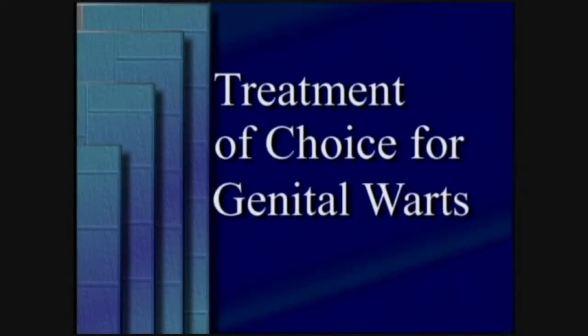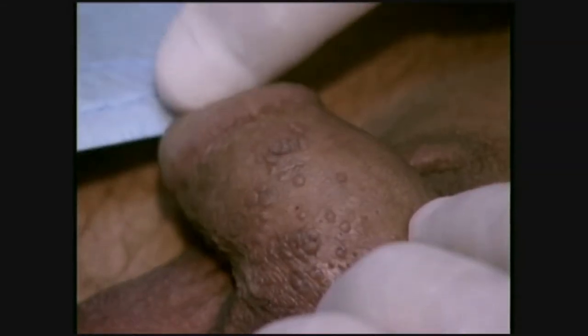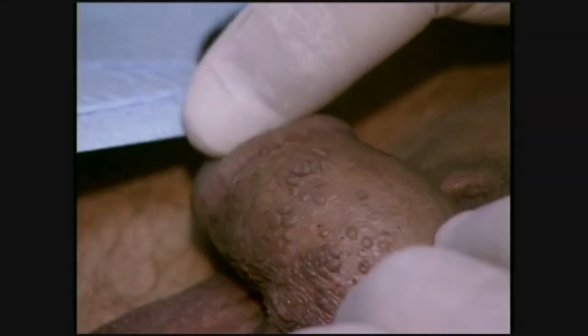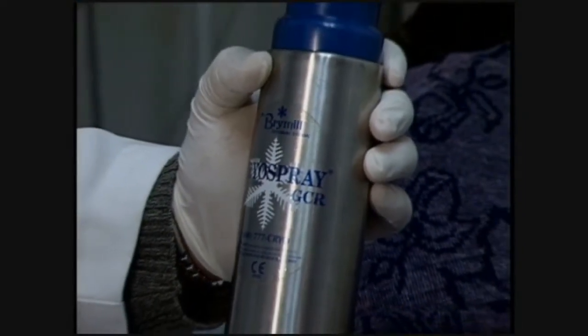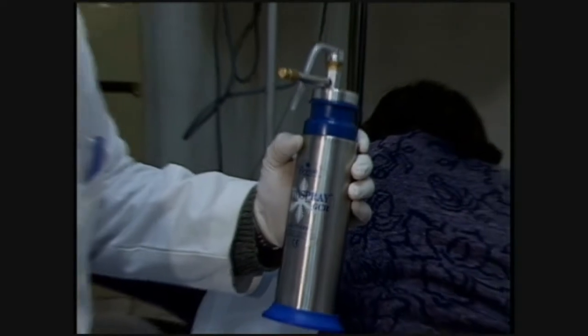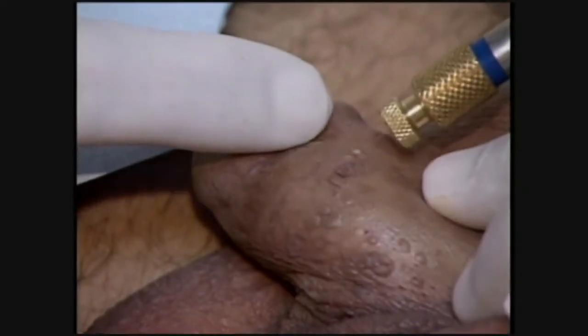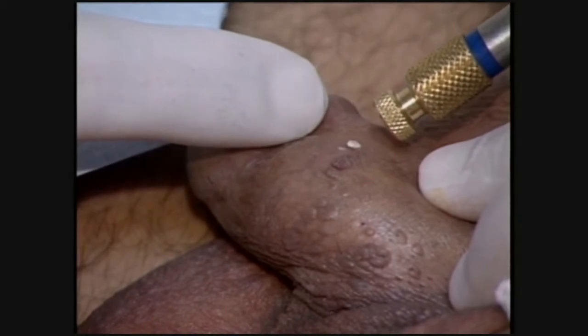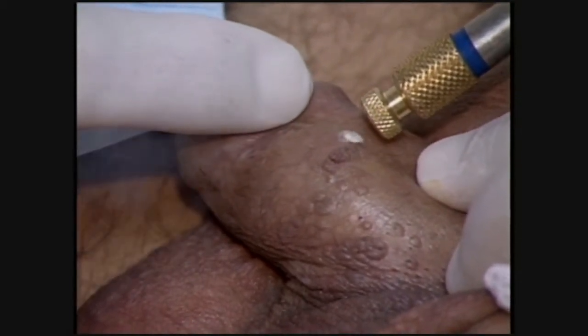Treatment of Choice for Genital Warts. Genital wart virus infection is a serious condition caused by the human papilloma virus, which is spread through sexual contact. The treatment of choice for the removal of the virus is liquid nitrogen dispensed with Brymil's Cryogenics Instrumentation Systems. The spray is focused on the lesion and held until the size of the ice ball indicates sufficient tissue has been frozen.